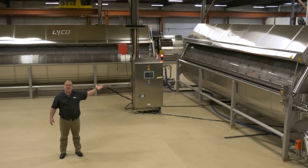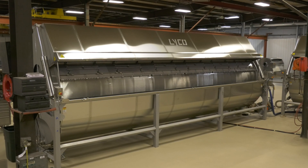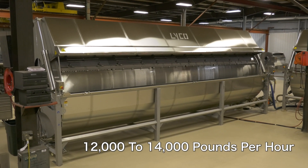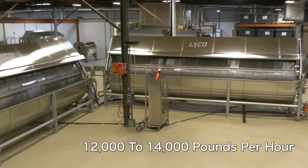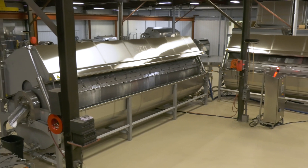Behind me we are shipping another set of 72 inch by 24 foot blanchers which continuously handle 12 to 14 thousand pounds per hour of dry beans. Lyco now has over 60 lines throughout the dry bean industry.